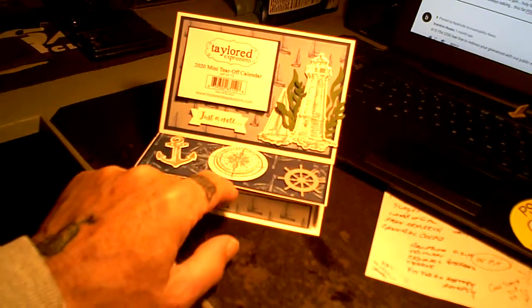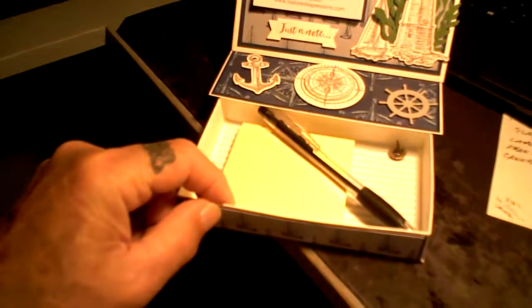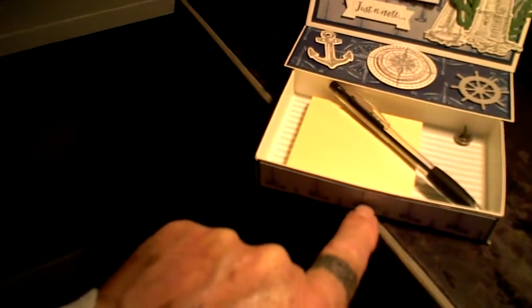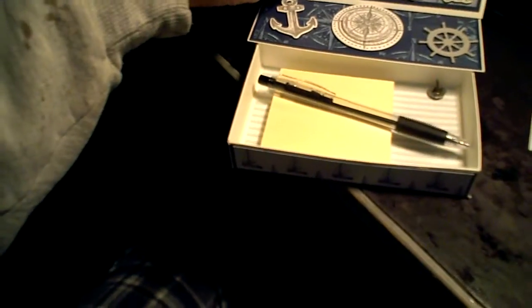I gotta get it this way because she took the button off with a drawer. There's the button she had in the front here to open and close it like a knob. And a pad, pen, and a calendar.